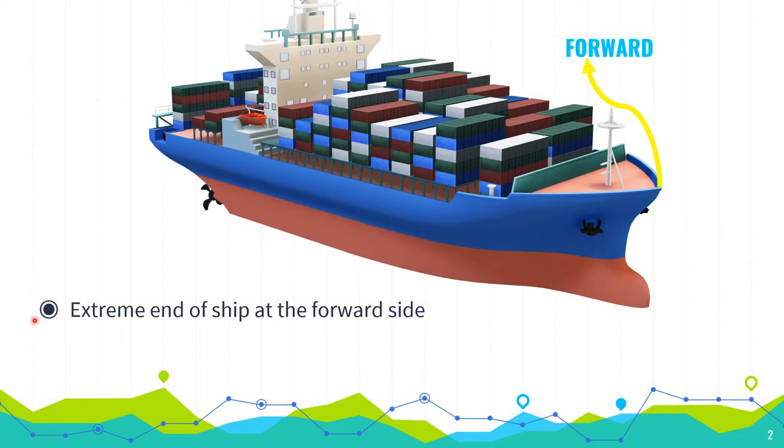Forward: the portion of our ship. Its definition is the extreme end of the ship at the forward side. This is known as the forward of a ship.